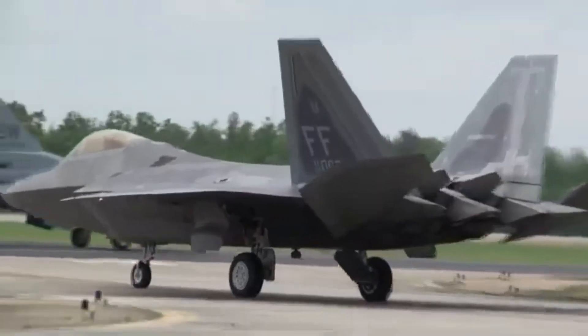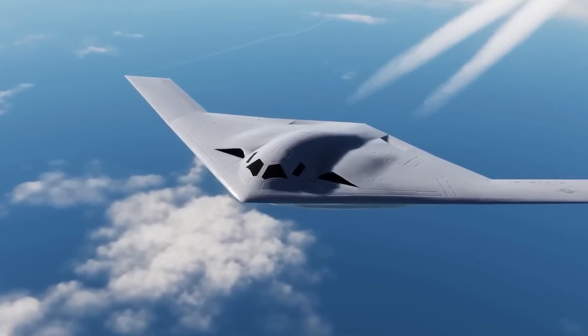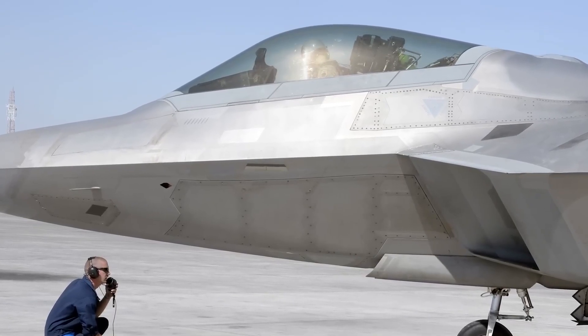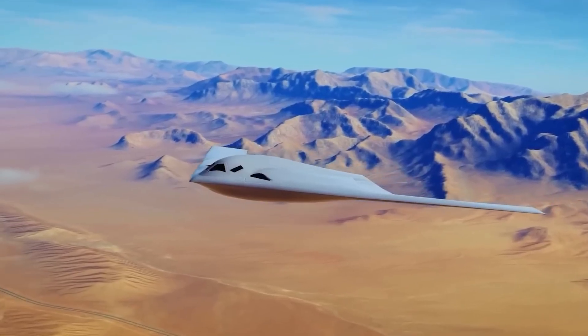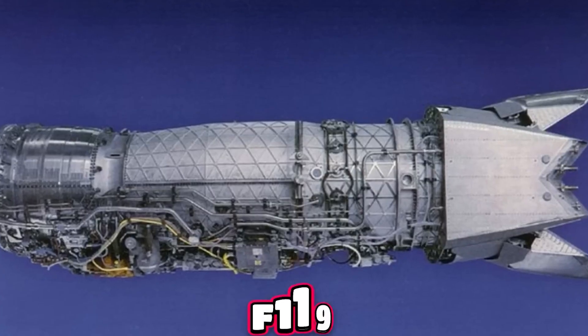Unlike the F-22, the B-21 doesn't use thrust vectoring, afterburners, or high bypass ratios designed for speed. Instead, it uses a moderate bypass ratio tuned for stealth and cooling. The F-22's thermal signature is shaped by the need for speed — even with stealth measures, its exhaust temperatures are far higher than the B-21's because the engine is designed for thrust output. During supercruise, the F-119's turbine stages operate at extremely high temperatures.